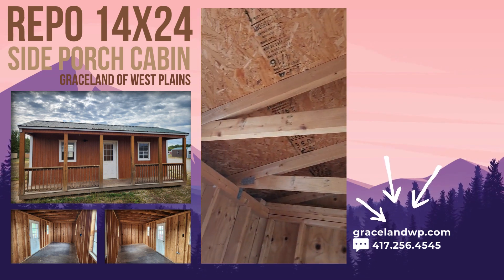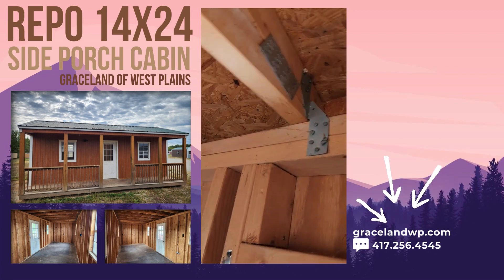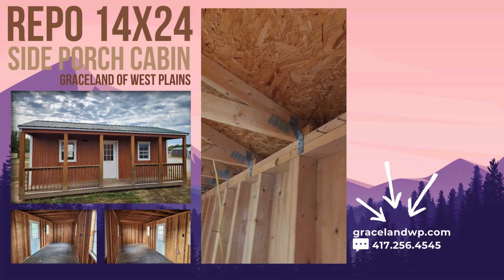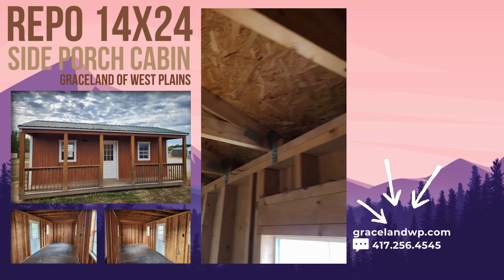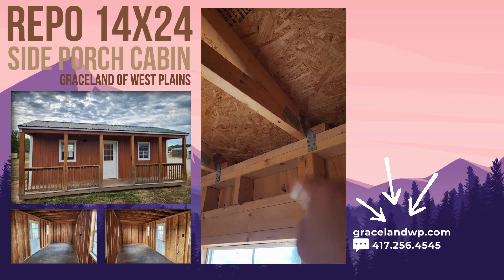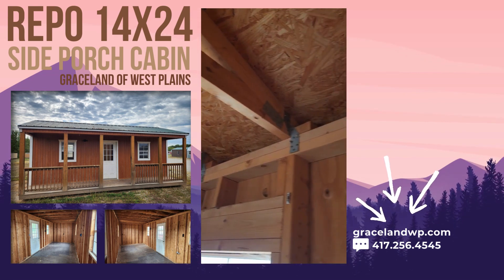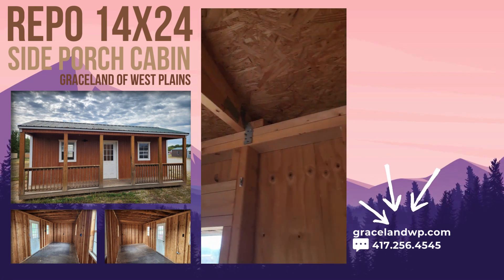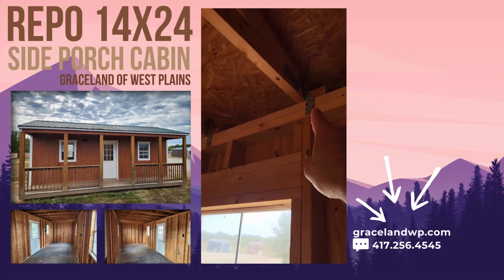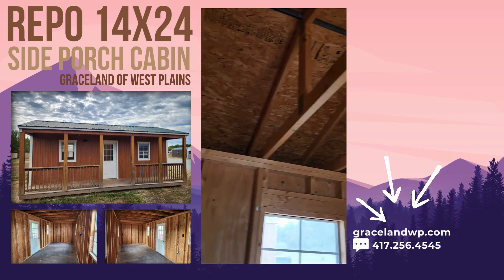Two by fours are premium grade pressure treated. We attach the roof trusses using metal hurricane clips, which gives us a 150 mile-per-hour wind gust certification. Those clips hold up to 435 pounds of tensile strength. We also use metal hurricane screws that hold 800 pounds of tensile strength. Compare that to other companies that just use nails — a strong enough gust of wind can pull that roof right off.